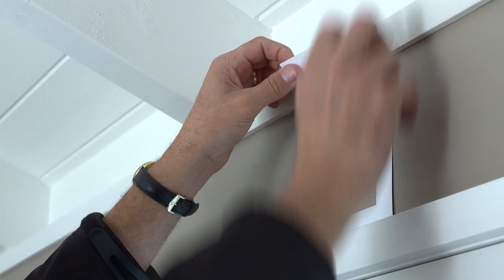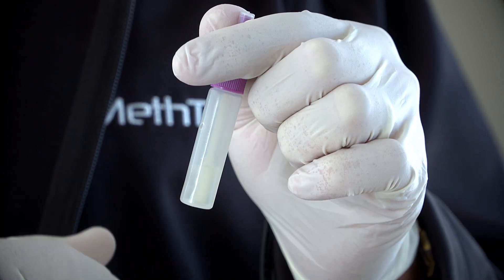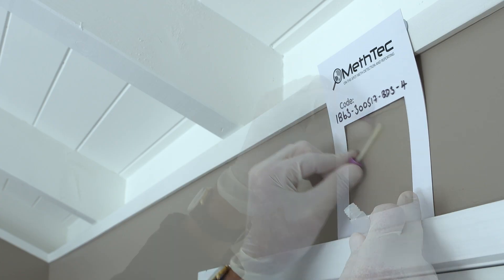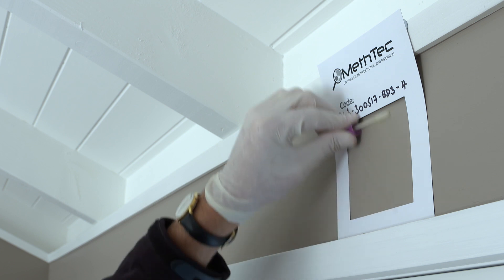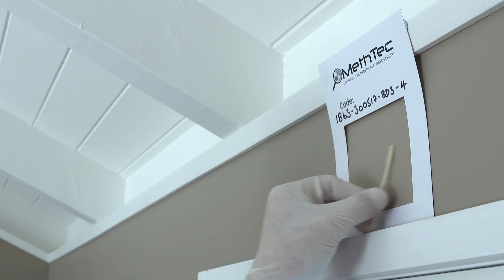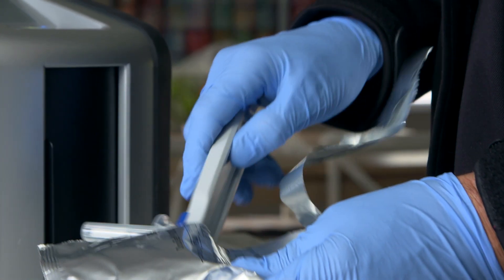This is to establish whether meth is detected or not detected in the property. As per the standard, we use a 10x10cm template for each sample. Each sample is then swabbed diagonally, vertically and horizontally. A composite of the samples taken is tested to establish whether meth is in fact present.